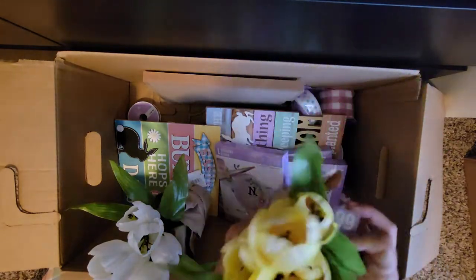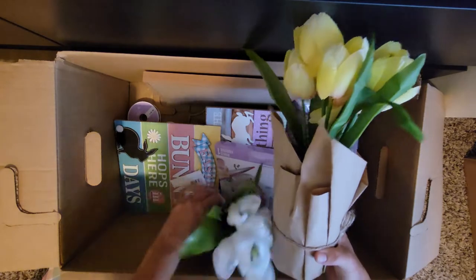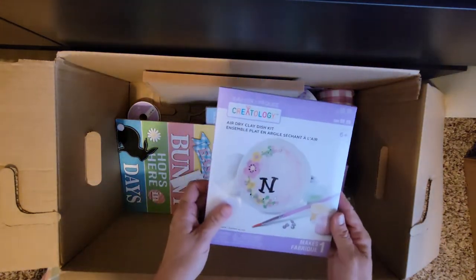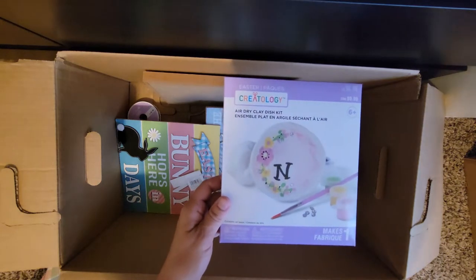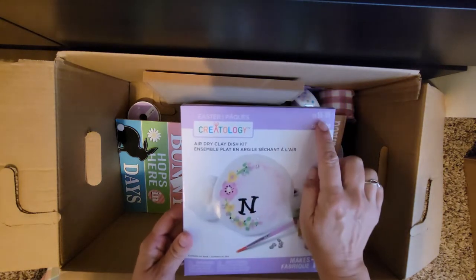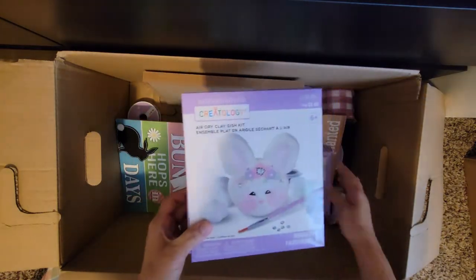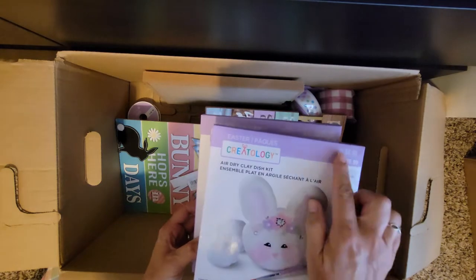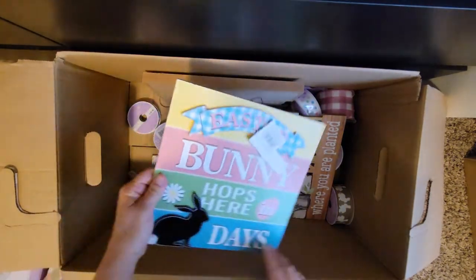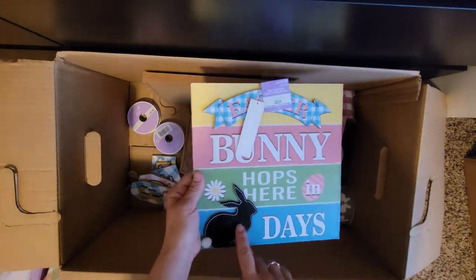The price on these are $9.99 — two of them, very pretty, so cute. You can make your own little Easter pack. Clay dish $6.99, and it looks like they have a little bunny one — that is adorable — two of those, all $6.99 each. Super cute, lots of cute Easter decor. Easter bunny pops here!